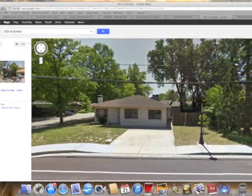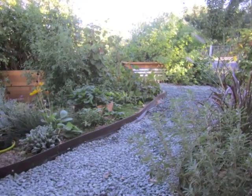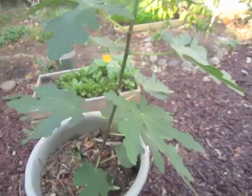This is going to be a kitchen chip garden. Here's a video tour. A fig tree.